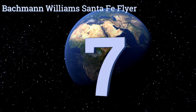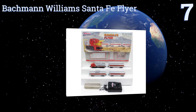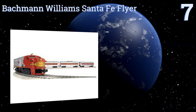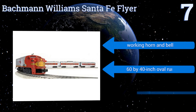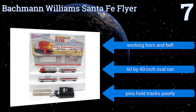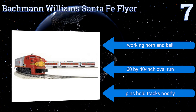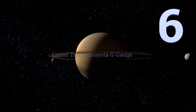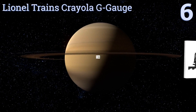At number seven, the Bachmann Williams Santa Fe Flyer complete O-scale electric train set is for the serious hobbyist. It's high quality and highly detailed, with flourishes such as the distinctive war bonnet design of the locomotive. The sections easily snap together and it features a working horn and bell, and a 60 by 40 inch oval run. However, the pins hold the tracks poorly.